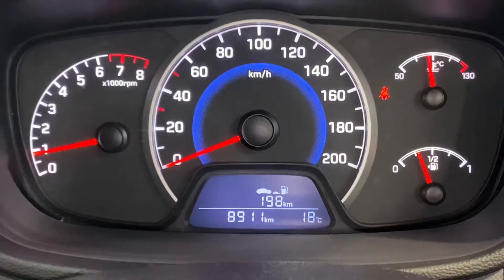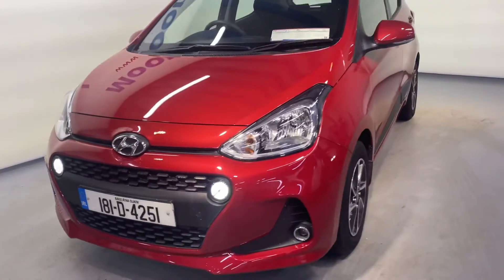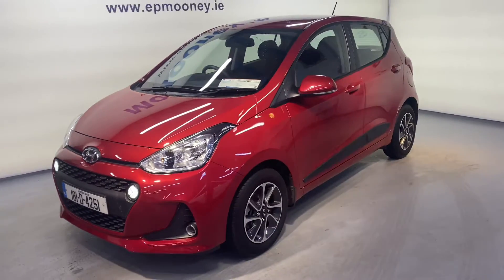This car only has 8,900 kilometres — very low mileage. Fully serviced here at Mooney's and comes with its unlimited mileage warranty.